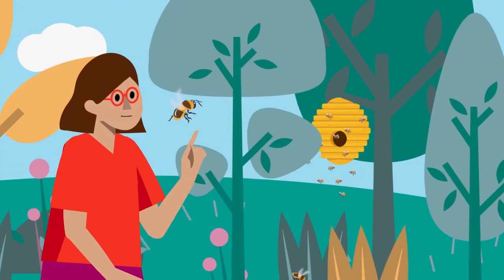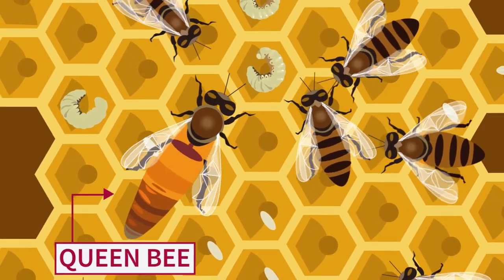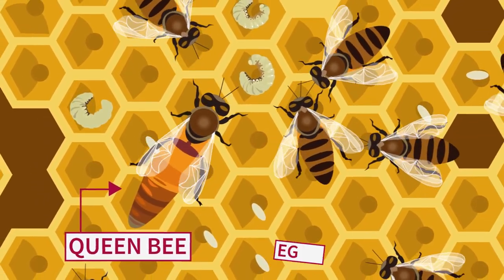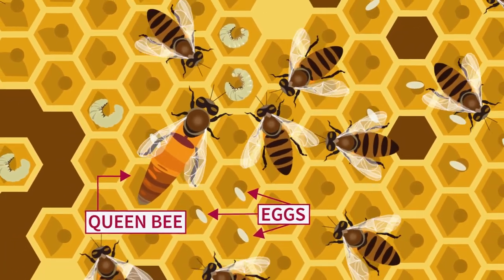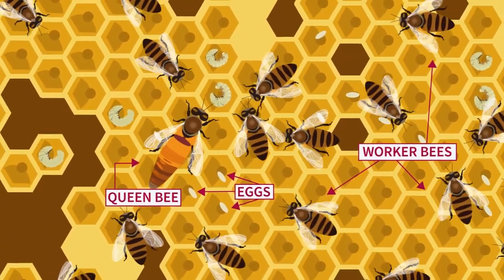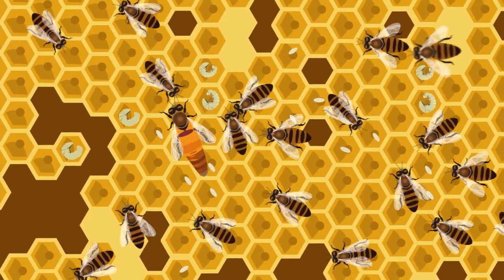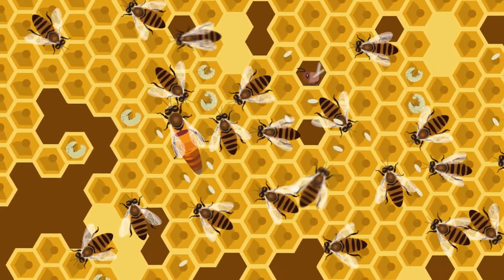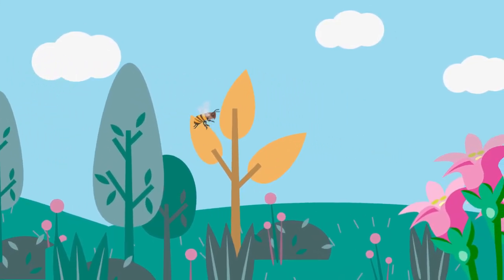All bees live in groups. Their nest is called a hive. Inside the hive there's the queen bee — that's the bee that lays eggs. It stays in the hive all day. Most of the bees inside the hive are worker bees. These bees are always very busy and have a lot of work to do. For example, they help build and clean the hive and also look for food.